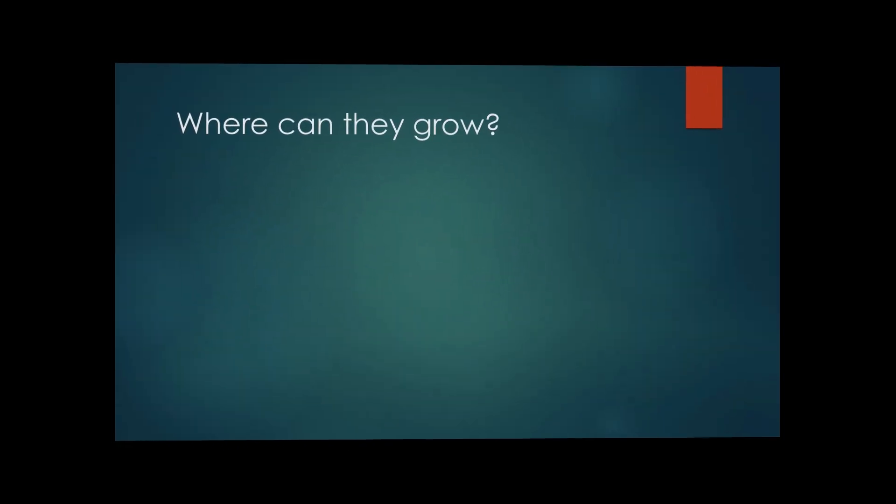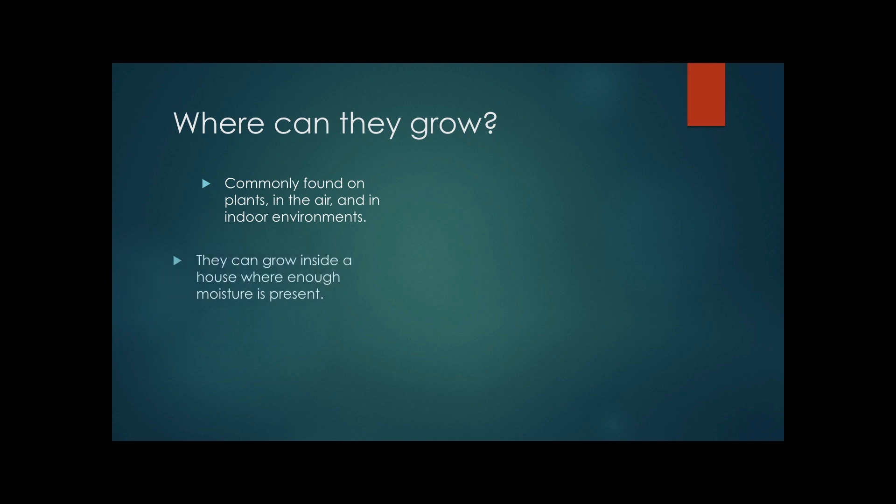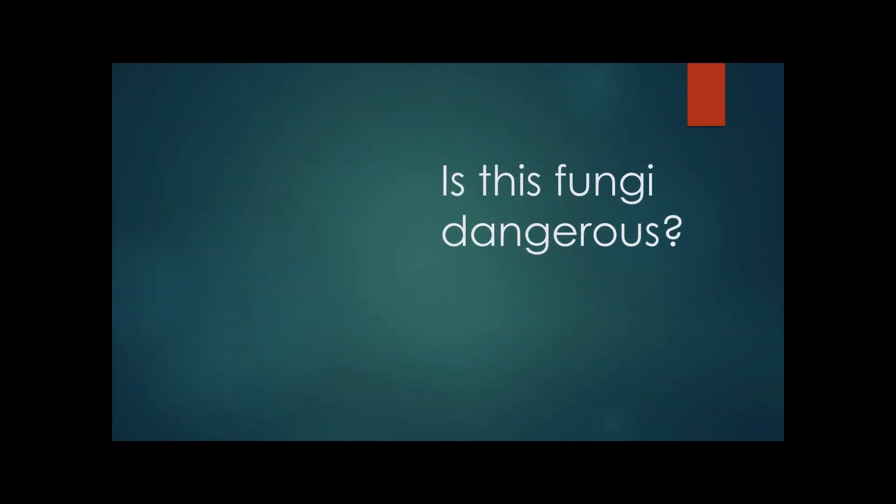Now, where does this mold grow? Well, Cladosporium is usually found in all types of plants, in the air, and in many different indoor environments. Speaking of indoor environments, if there is enough moisture present, they can also grow in houses, making them a big problem that people need to prevent or solve. However, this mold is not limited to houses — they also thrive in cosmopolitan areas and are frequently isolated from the air.